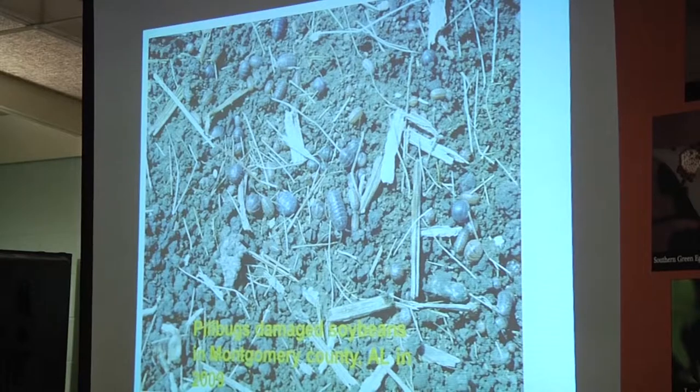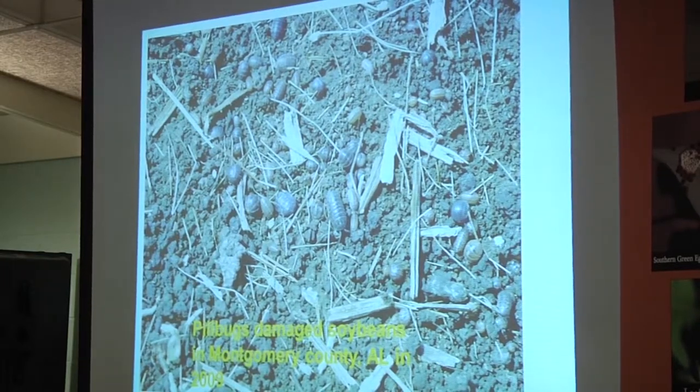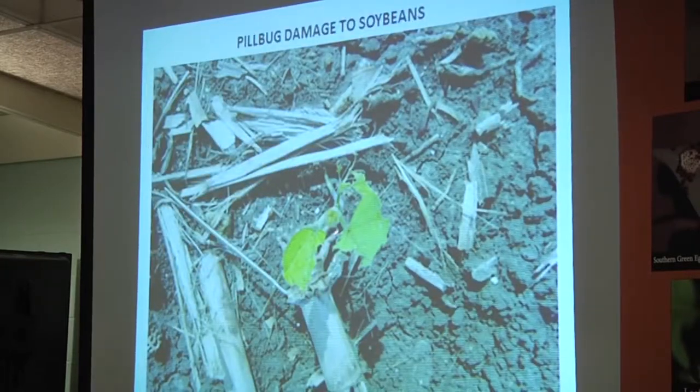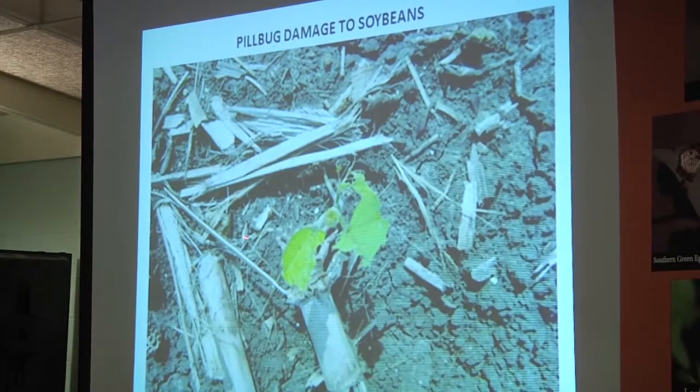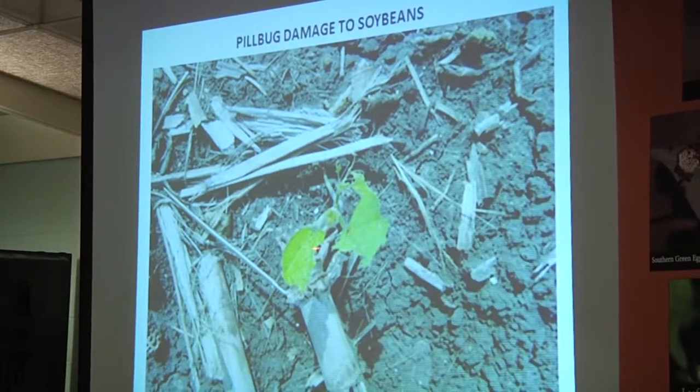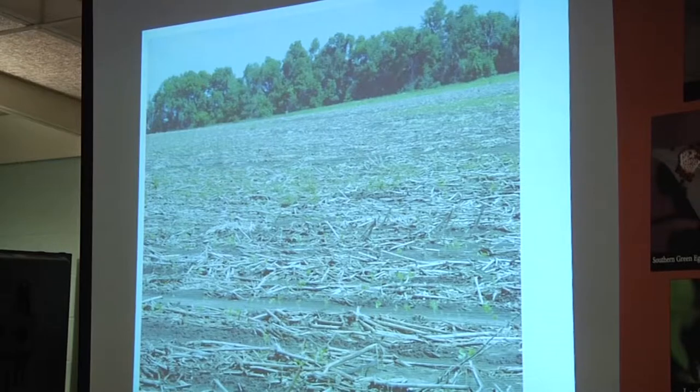We've had a report of pill bugs damaging soybeans. I've only seen it one time, and I didn't know for sure that's what was causing the damage, but the farmer made pictures at night of them on the plant. This was in a Black Belt soil in Montgomery County. Some literature says pill bugs only feed on decaying matter, so I'm a little cautious. But the farmer said they were on the plants at night feeding on them, he sprayed with a pyrethroid and replanted successfully — they had thinned the stand and eaten the tops out of a lot of plants.